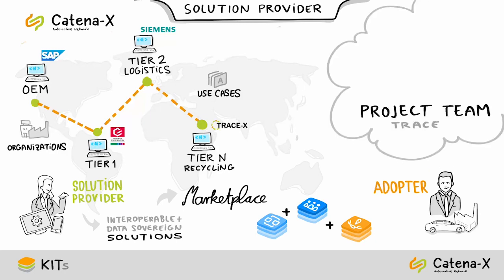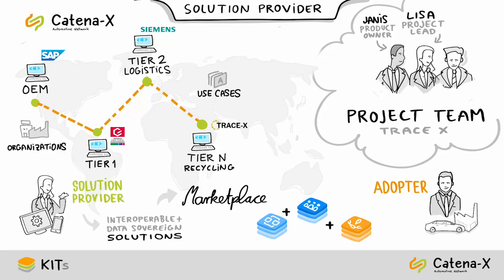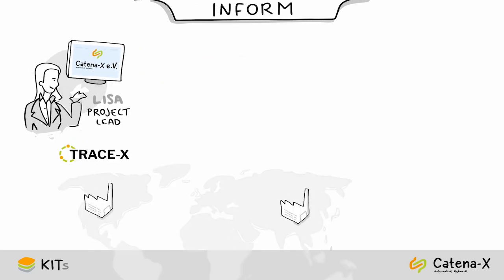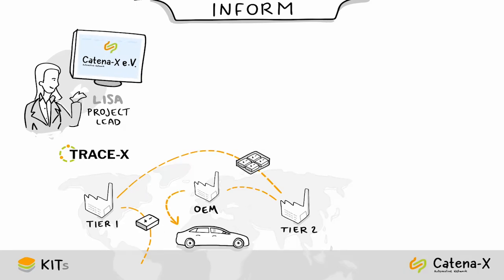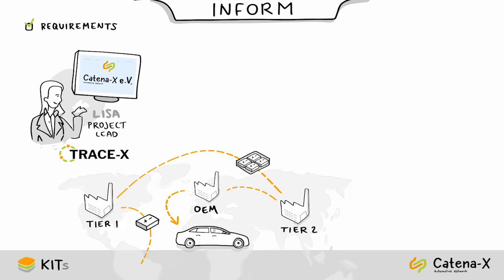Let's join the project team of this solution provider — Lisa, project lead; Yanis, product owner; and Max, developer — taking their first steps. Lisa has decided to become part of the Catena-X community with their application called TraceX, which enables tracking and tracing of vehicles and components. As project lead, Lisa checks on the Catena-X website which requirements her app has to fulfill for bringing it to the Catena-X marketplace.